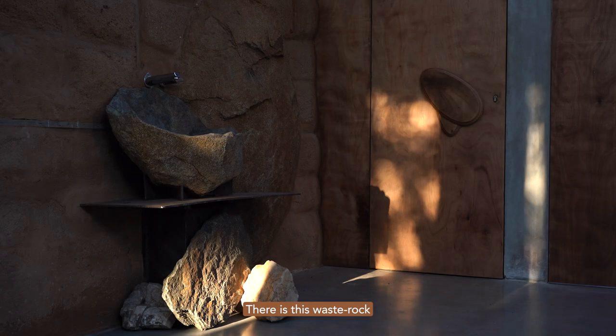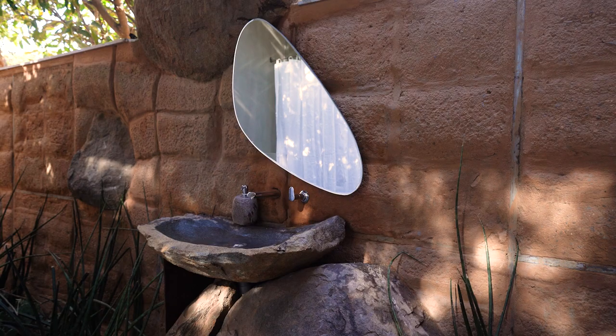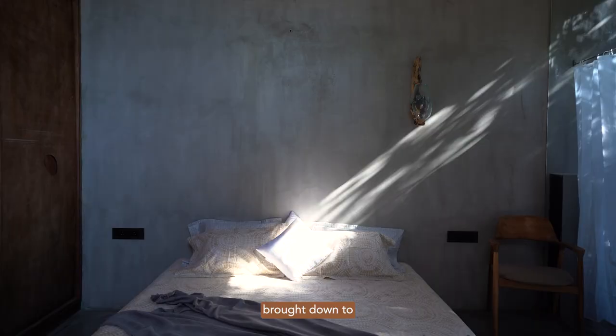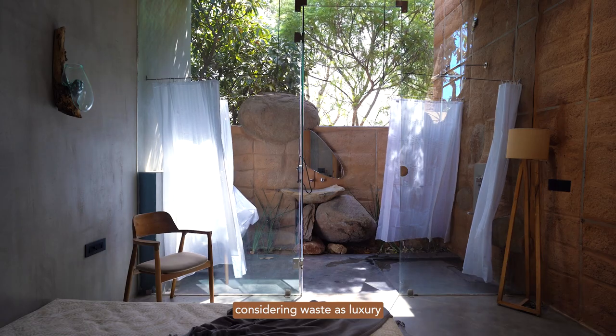There is this waste rock found and crafted into a wash basin. There is this debris waste which was brought down to use as a bed. Because they also get the idea of considering the waste as a luxury.